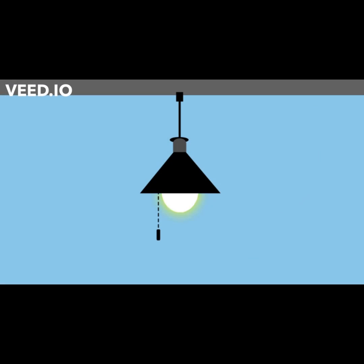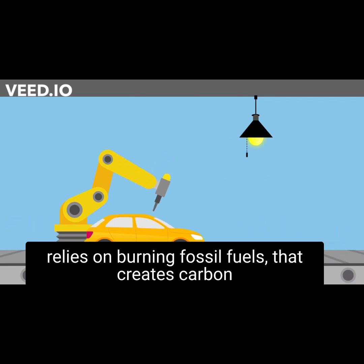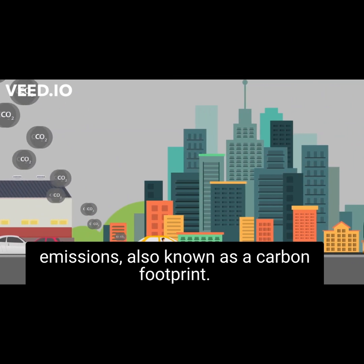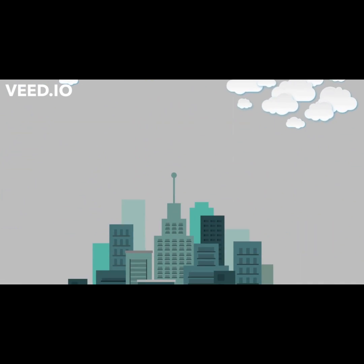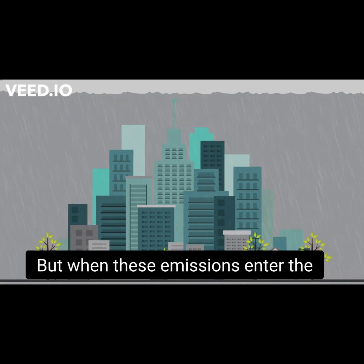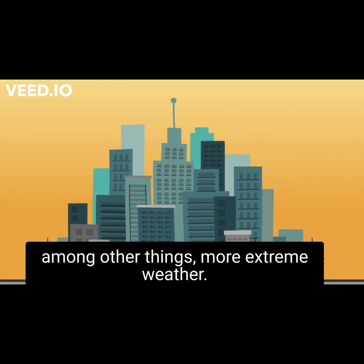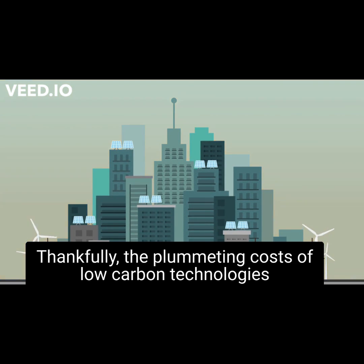Every time an organization uses a resource that relies on burning fossil fuels, it creates carbon emissions, also known as a carbon footprint. Everybody has a carbon footprint, but when these emissions enter the atmosphere, they accelerate climate change, bringing among other things more extreme weather.